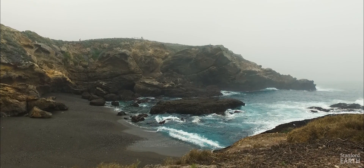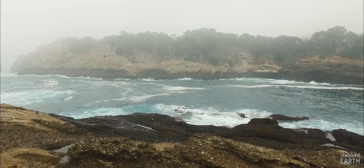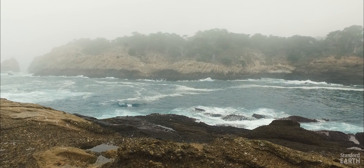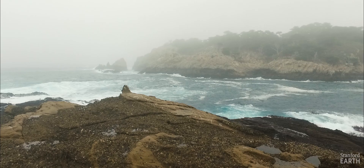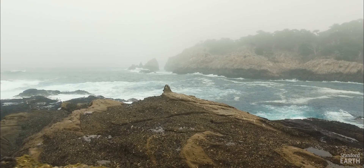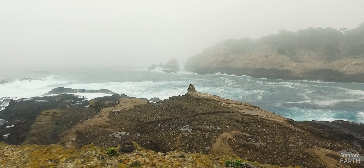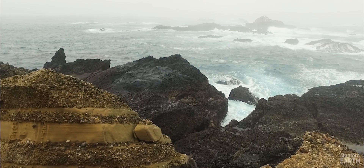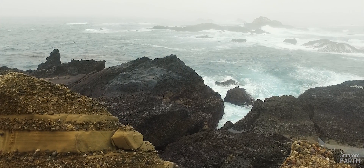We're at Point Lobos, which is a state reserve in the California state park system located a little bit south of Carmel on the central California coast. This reserve is often called the crown jewel of the state park system, so it sees a lot of traffic. It is also interesting for geologists because here in the park we actually see the preserved remains of an uplifted ancient submarine canyon.